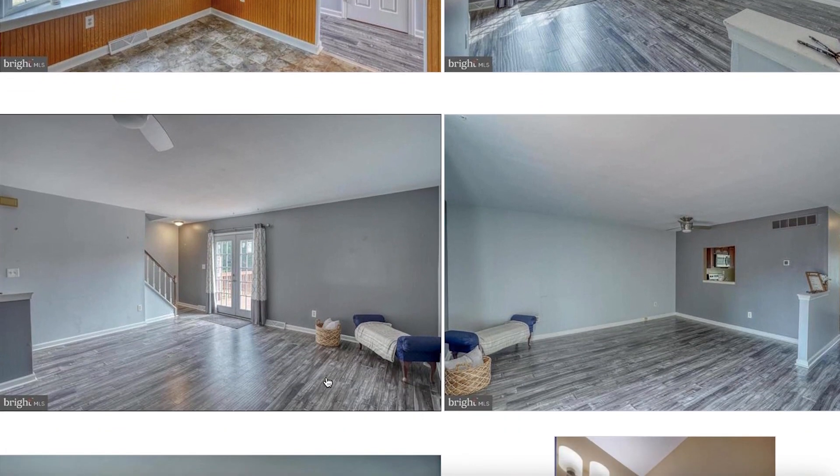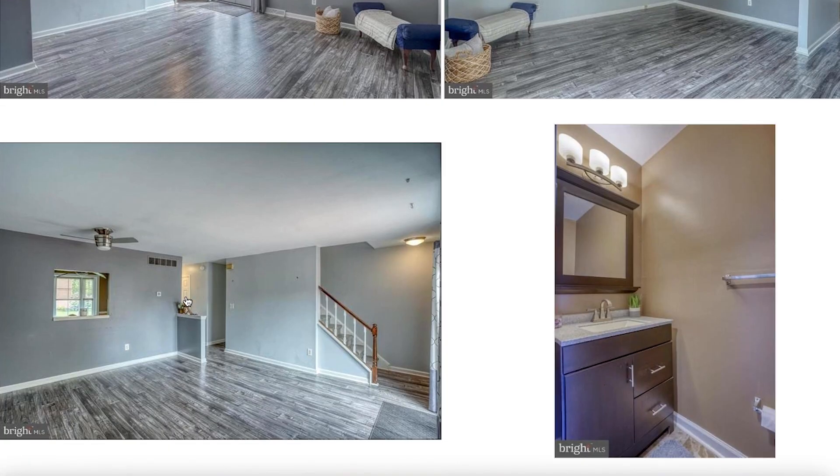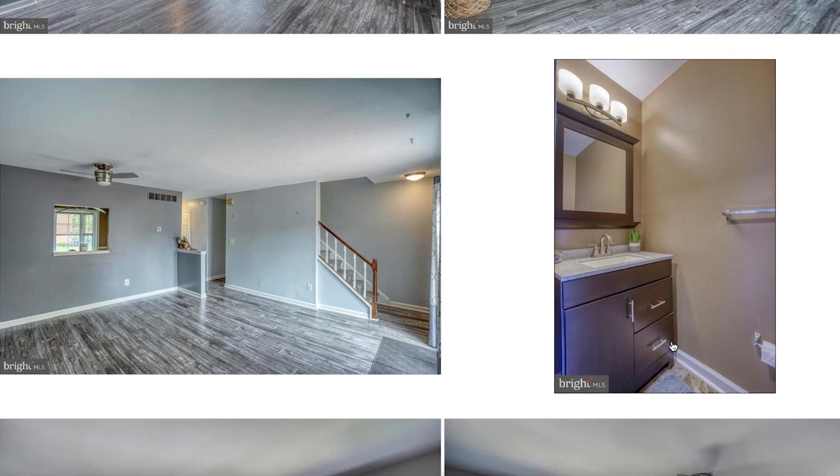They did do LVP flooring throughout the main floor. It has plenty of space for a sectional. Your TV can go on this side of the room, or you could maybe use this half wall to put the sectional here and TV on the other side. It does have French doors out to the backyard. As you're coming in the front door, you will have a coat closet, then it comes into the kitchen, then there is a powder room right here, and this door right here is to the basement.